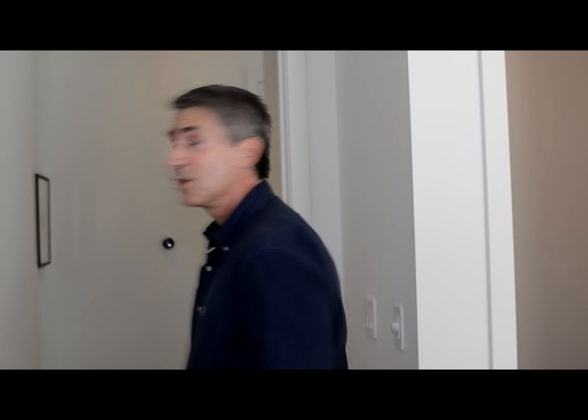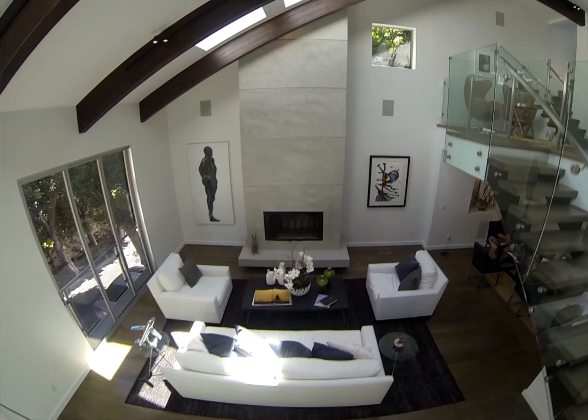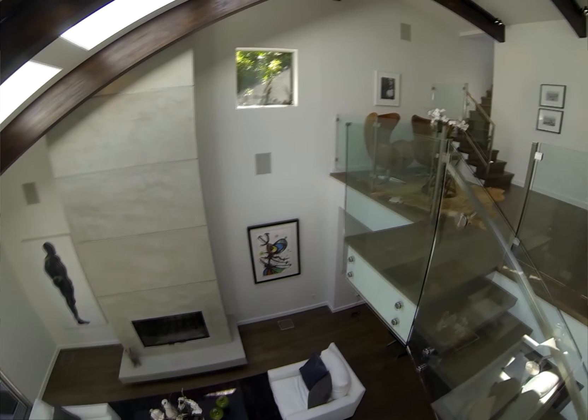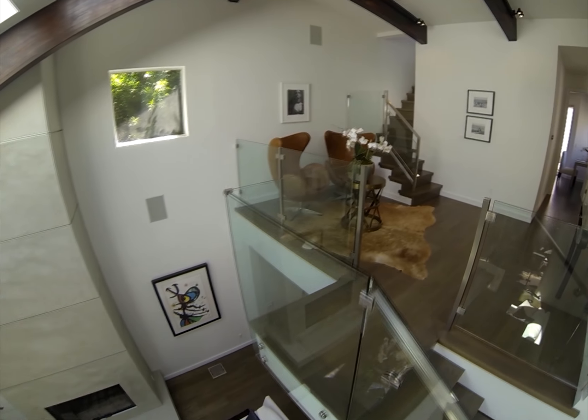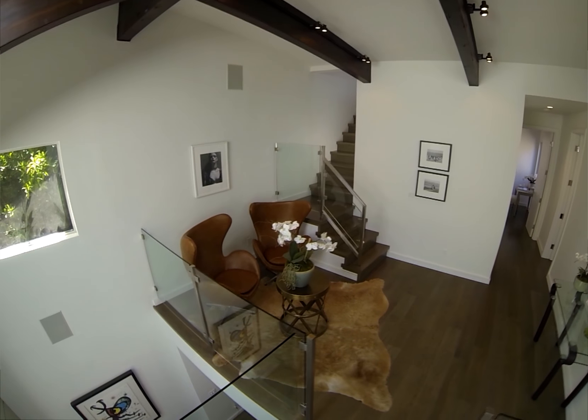Next we're going to go down the hallway, back out into the main living room area and go up to the other suites. The staircase was completely handmade and designed to be a floating staircase, which leads up to the next floor. More of this beautiful wide plank oak. Top of the stairs we have a landing — great for a piano. Skylights also filter through the whole living room, so you have beautiful natural light.